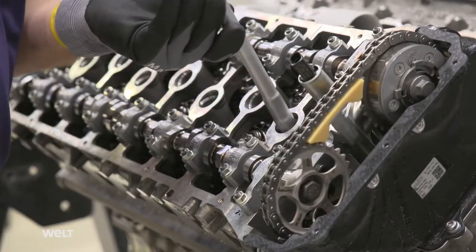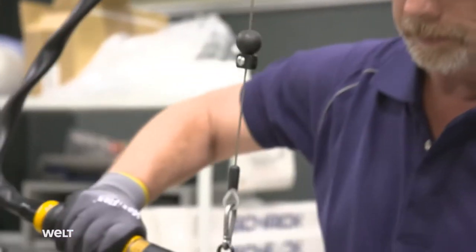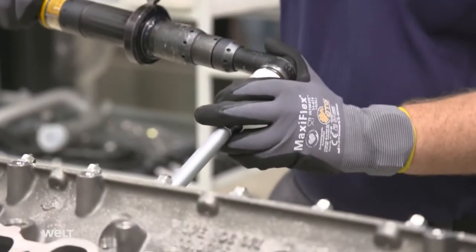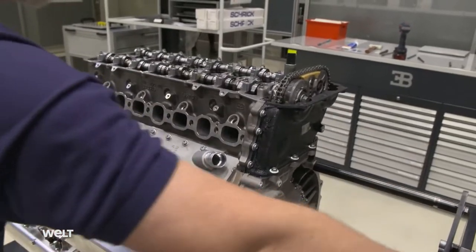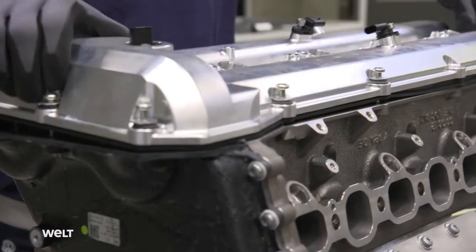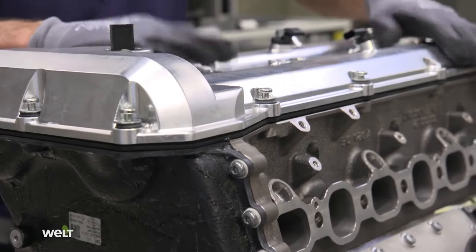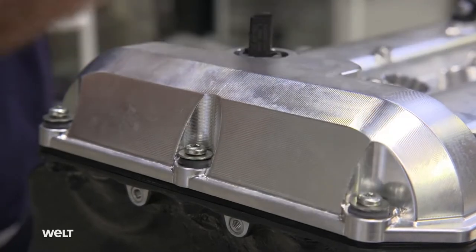So that the mixture can ignite, the engineers insert 16 spark plugs into the cylinders. They supply the final pulse for starting the engine and also influence the four-stroke engine's performance, consumption, and pollutant emissions. The plugs generate a powerful spark between 500 and 3,500 times a minute. The resulting explosions set the ranks of pistons in the cylinder bank in motion.